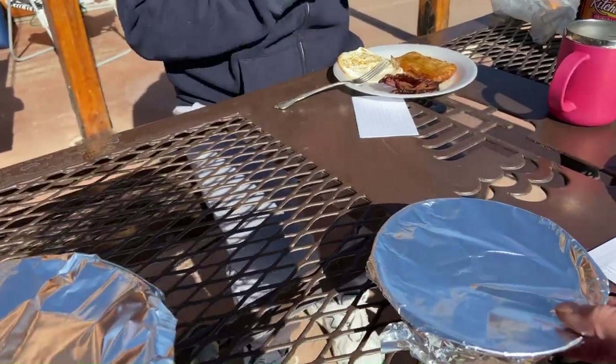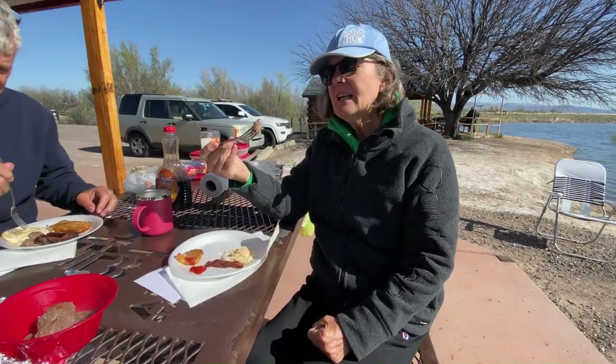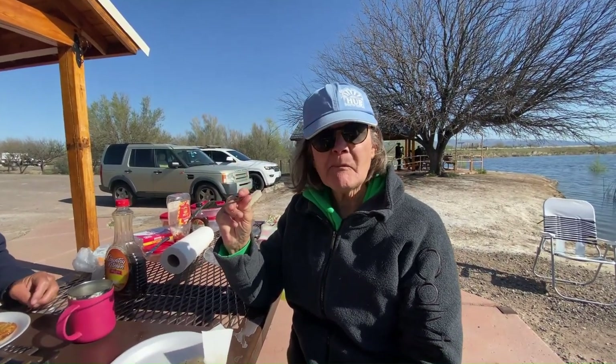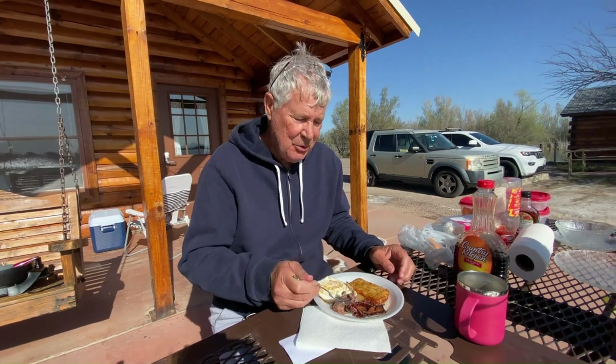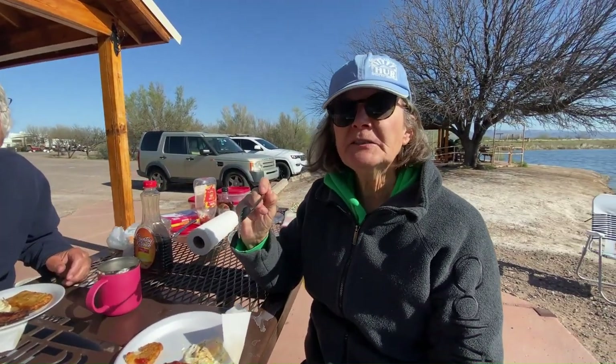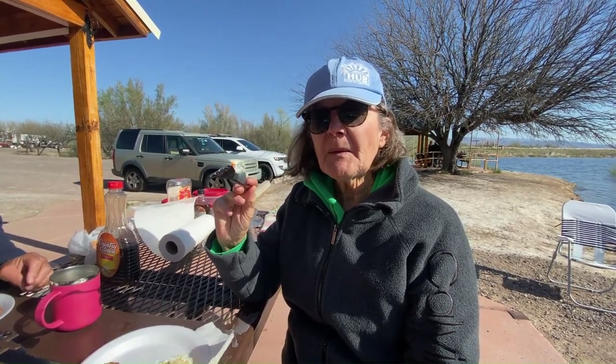We're going to taste it first. Let me taste it. These are all grass-fed animals. This tastes like... there's a little bit of a wild taste here. I'm going to say it's lamb.